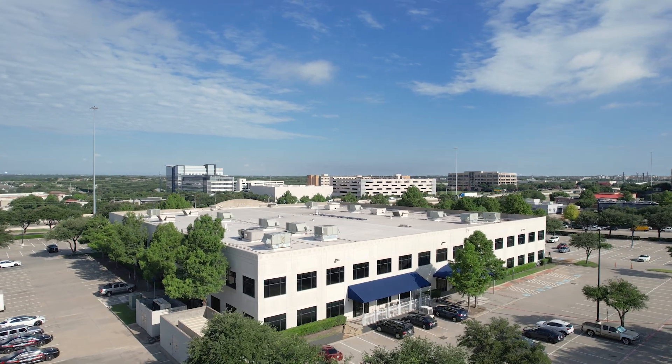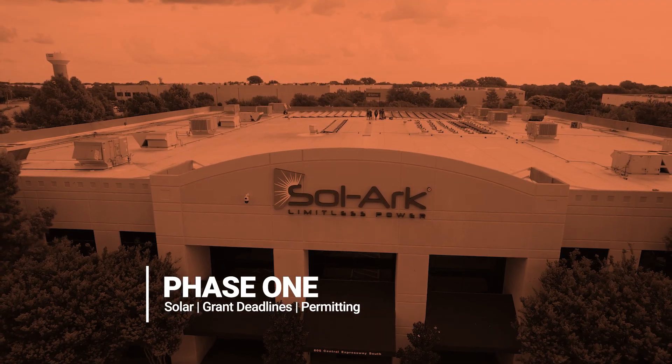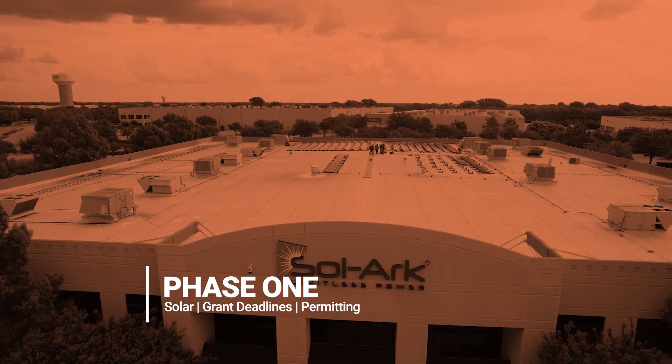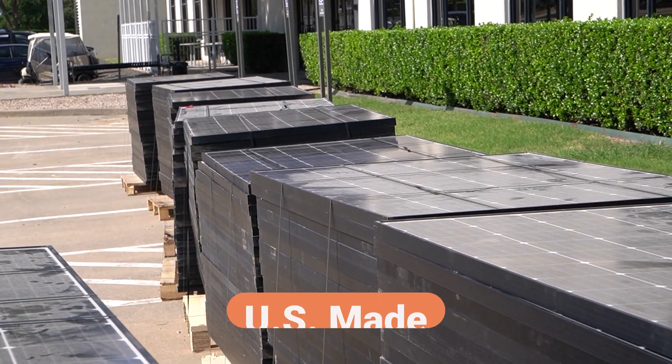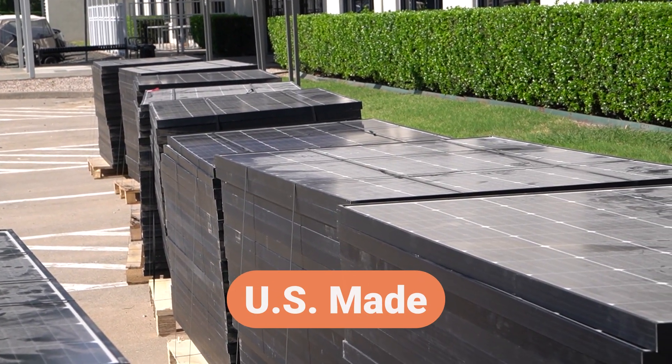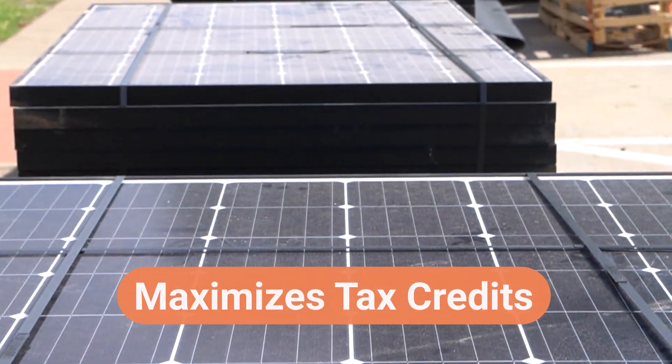We're rolling out the project in phases to stay agile. Phase one focuses on solar, timed to meet grant deadlines and minimize permitting delays. Phase two, we'll bring in batteries — some for backup, some for testing. And by using US-made racking and solar panels, we're maximizing tax credits while supporting domestic manufacturing.